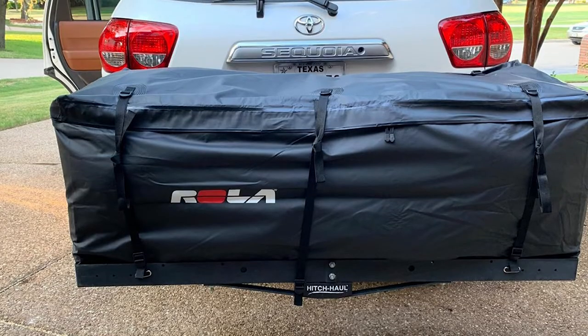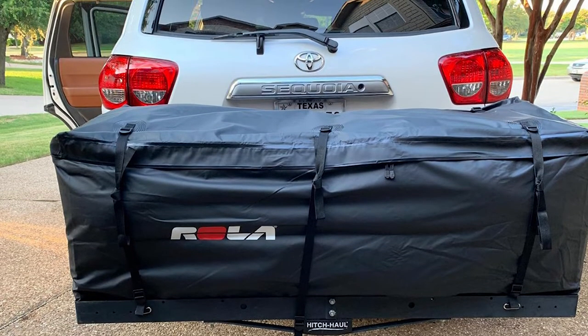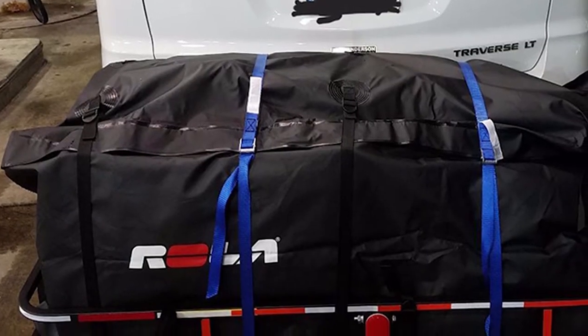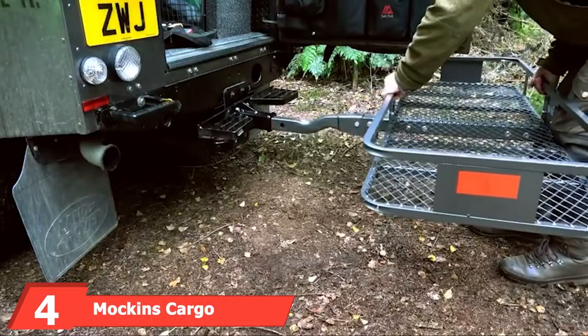This cargo bag will keep all its contents dry, clean, and protected no matter where you're heading. It features six dual adjustable tie-down straps to secure both the bag and compress your load. When unloaded it folds down compactly and only weighs 8.4 pounds empty.